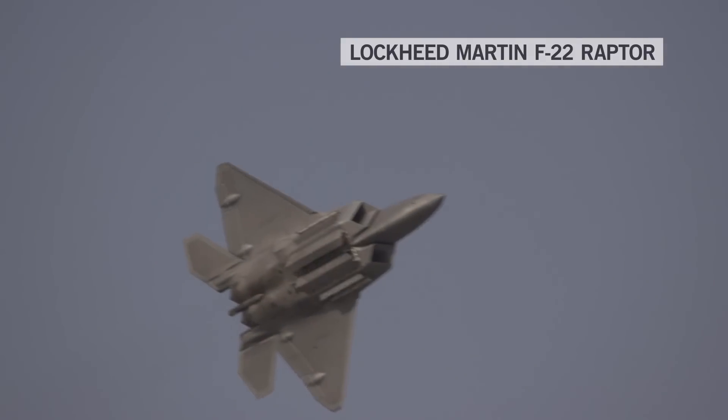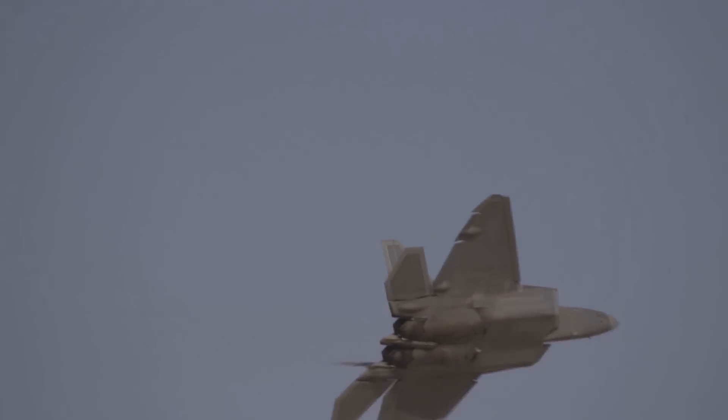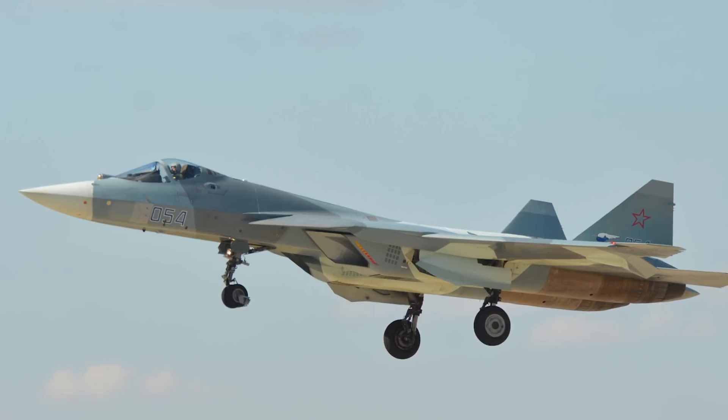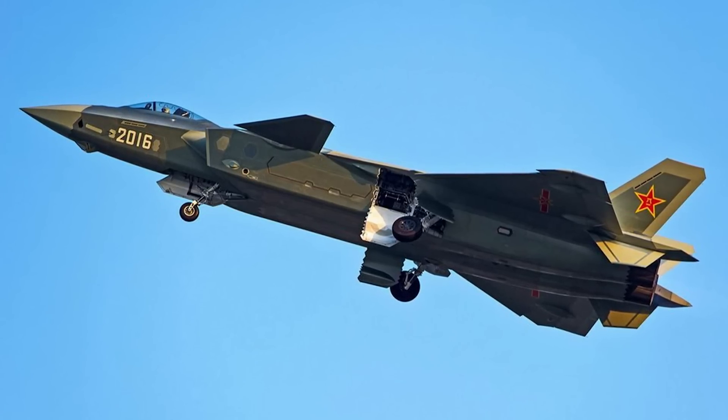The F-35 is one of two fifth-generation stealth fighters in the US Air Force inventory. It was preceded by the F-22 Raptor, also made by Lockheed Martin — a bigger, stealthier aeroplane specifically designed for air superiority and air combat missions. Both the Russians and the Chinese have flown what they claim to be stealth designs. They look stealthy and their shaping is stealthy, but the extent to which they are indeed stealthy is unknown, at least outside of classified intelligence circles.